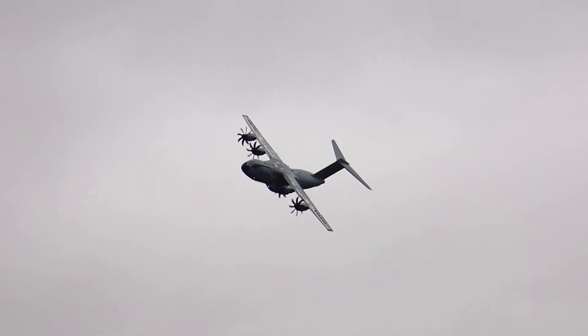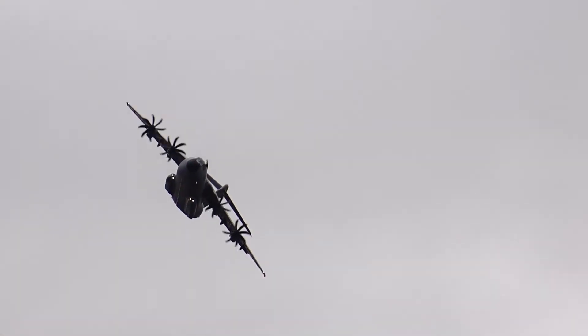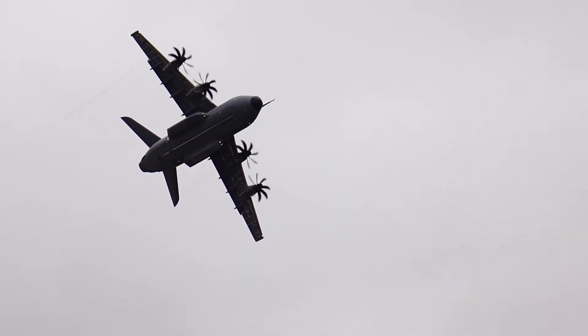Yes, there's a lot of tactical relevance in this display. That steep turn from take-off isn't the sort of thing that you might use on some operational missions.